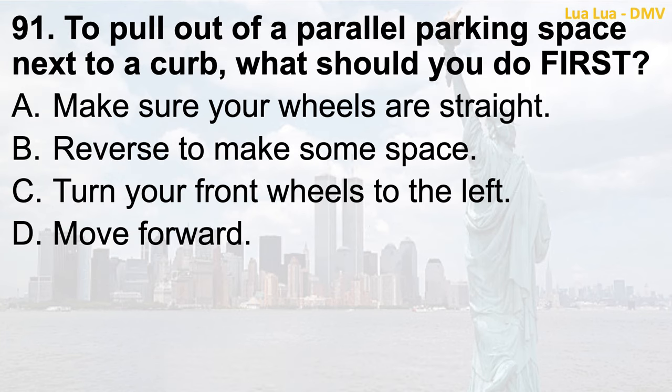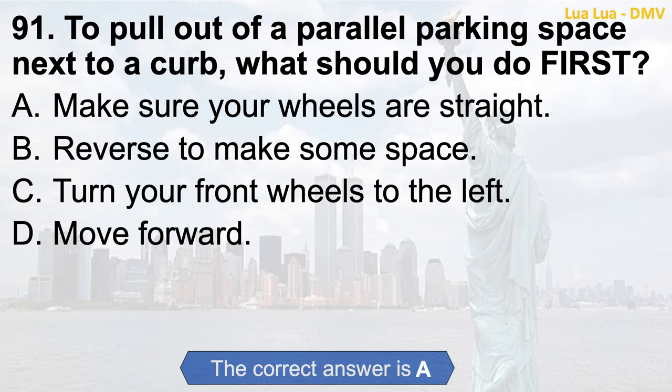Question 91. To pull out of a parallel parking space next to a curb, what should you do first? a. Make sure your wheels are straight; b. Reverse to make some space; c. Turn your front wheels to the left; d. Move forward. The correct answer is a. Make sure your wheels are straight.